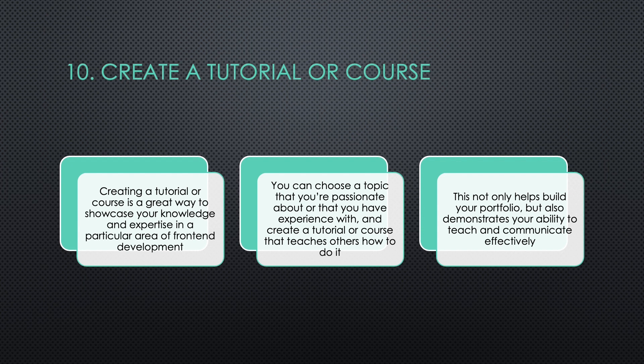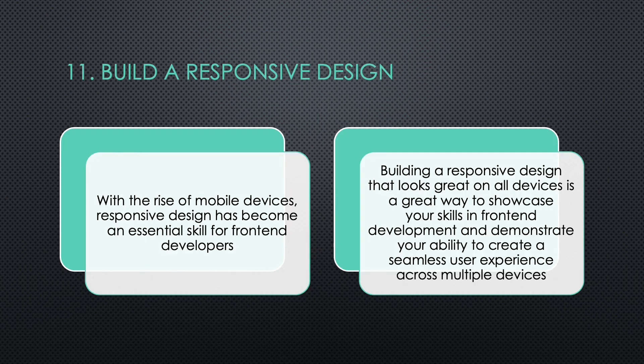Ten: Create a Tutorial or Course. Creating a tutorial or course is a great way to showcase your knowledge and expertise in a particular area of front-end development. You can choose a topic that you're passionate about or that you have experience with, and create a tutorial or course that teaches others how to do it. This not only helps build your portfolio, but also demonstrates your ability to teach and communicate effectively.